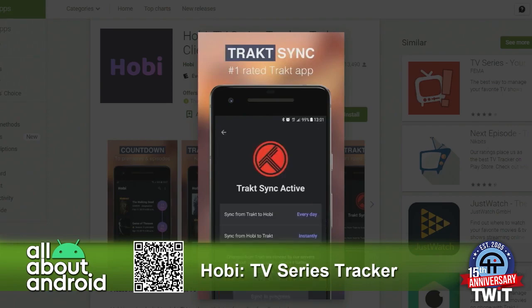The last thing is that Hobi is a client for Trakt — I don't know how many of you are aware of or use Trakt. Jason, Flo, Anne, are you familiar with the service? Oh yeah, totally, I'm absolutely familiar with Trakt.